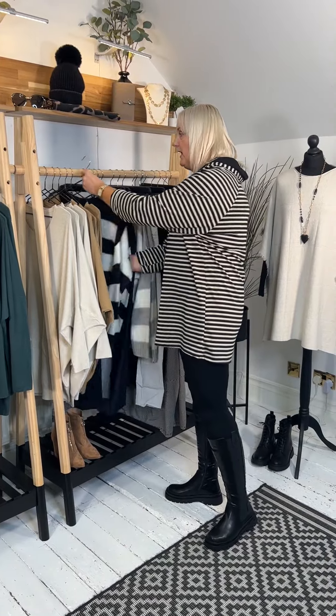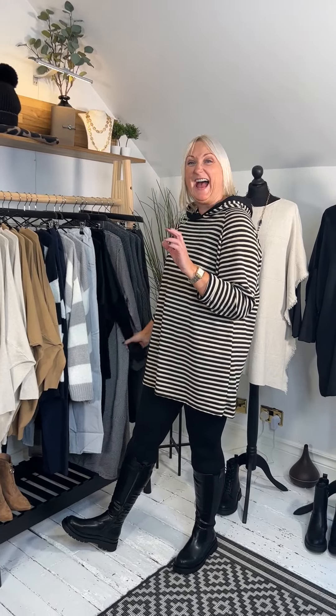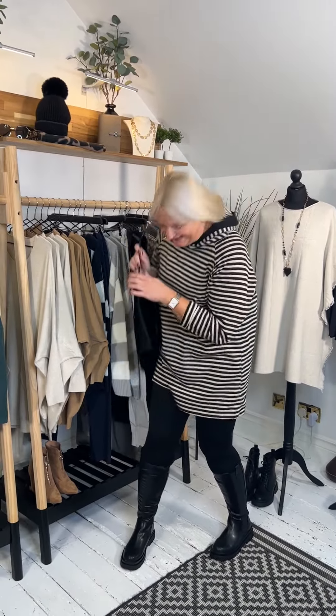We definitely felt the autumnal turn this week — there was a noticeable difference in the leaves too, everything just turned into that beautiful reddy-orange colourway, which is the most stunning colour of any season in my personal opinion. I love autumn — I love the clothes, the cold, the blue skies, the television, and the food.